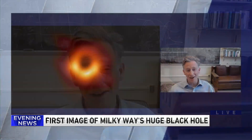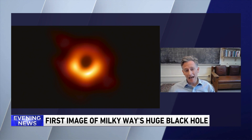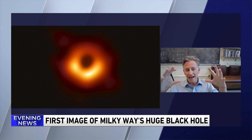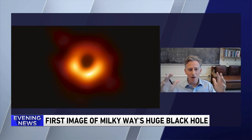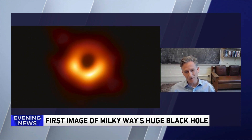So what you saw in that image — one of the sharpest images ever made — is a hole in the middle, a dark spot, and that is the black hole. And then what you see around that is hot gas. There's hot gas falling into the black hole, and it's so hot — it's billions of degrees — and it glows. And that's what we detect with our telescopes.